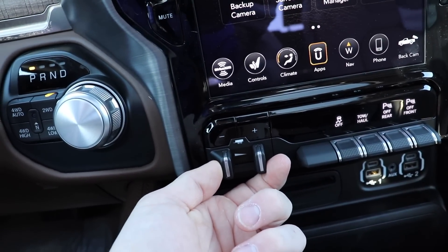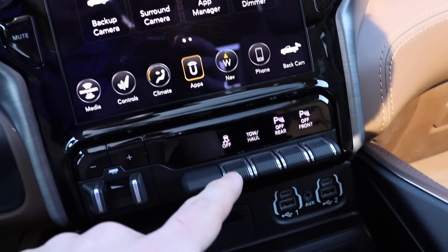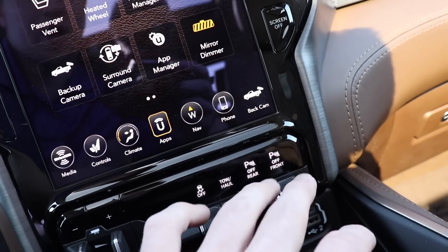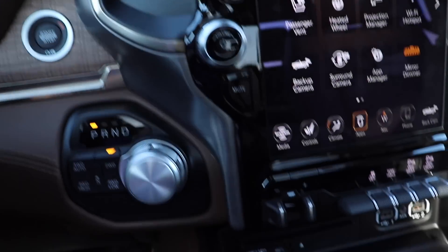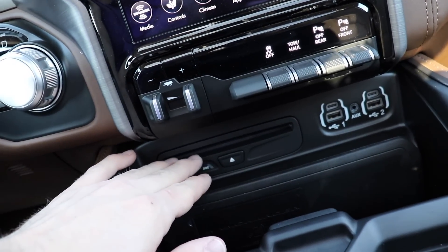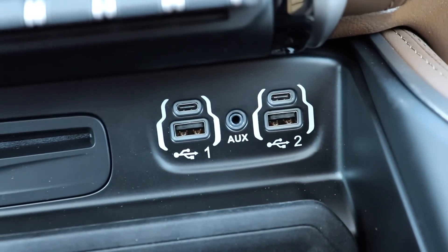Down here you have your integrated trailer brake. When you select what gain you'd like you can look up here and it will tell you the percent. You have traction control on/off, tow haul mode, and you have physical buttons for front and rear parking sensors. You also get a notification up on the screen when turning both off or both on. They moved the single disc player from inside the center console to the center stack which I think is a great idea. You have two USBs and two new USB Type-C ports as well as an auxiliary port right there.